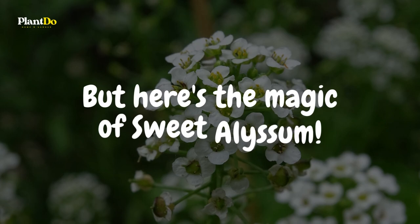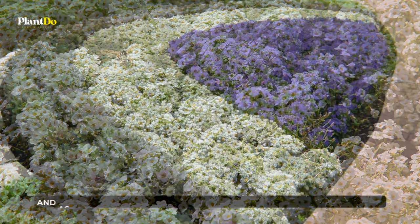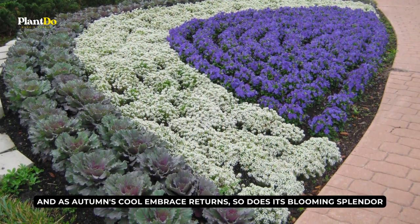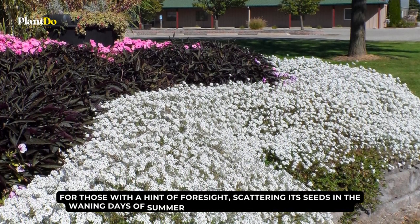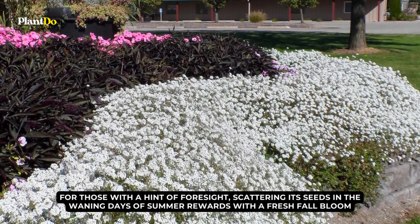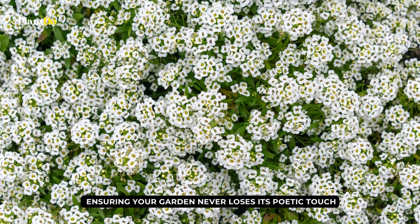Here's the magic of sweet alyssum: while it might take a summer siesta, retreating from the blazing heat, a gentle trim revives its spirit. And as autumn's cool embrace returns, so does its blooming splendor. For those with a hint of foresight, scattering its seeds in the waning days of summer rewards with a fresh fall bloom, ensuring your garden never loses its poetic touch.